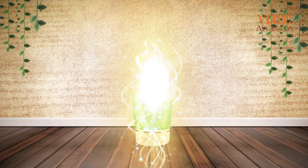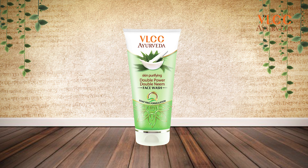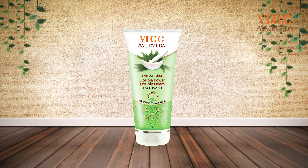I suggest you enjoy this beautiful Double Power Neem Face Wash from VLCC — the power of Ayurveda — and have a very healthy and glowing skin.